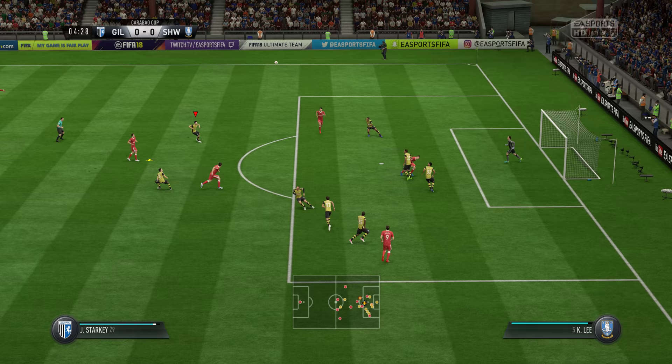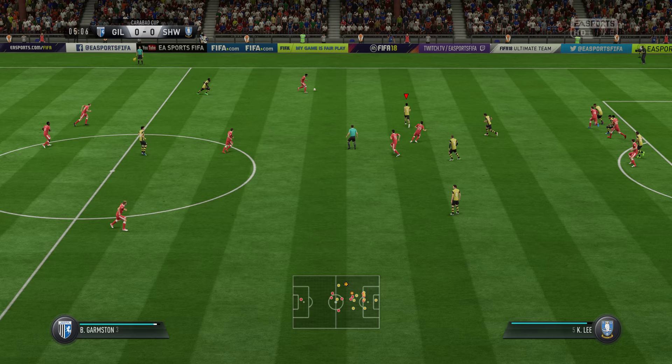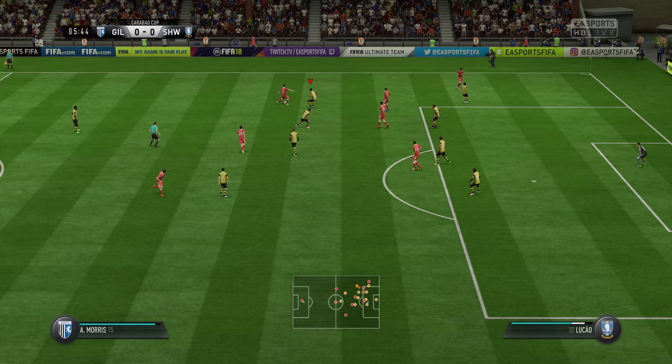It's an excellent cross. Here's Lee. Wilkinson. Tackle here.